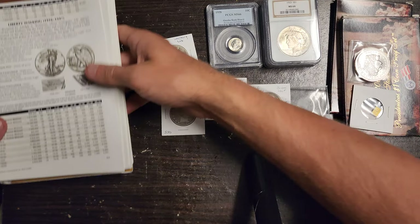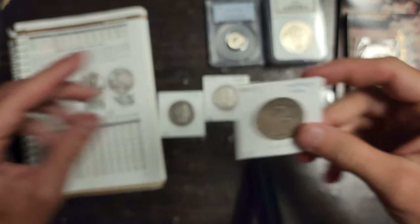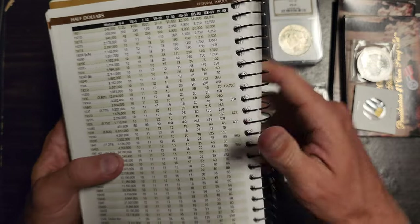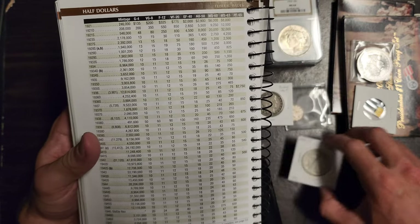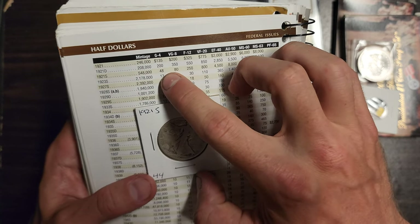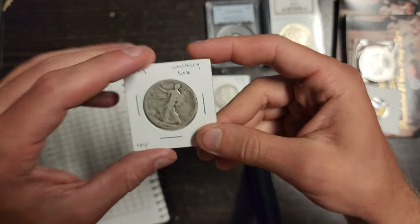And right here is a 1921-S — I think this is a key date coin. Looking at the red book: they only made just over half a million of these. The other 21s they made not even a quarter million. All these other dates they made a million or more, some as high as 47 million. So in Good condition it's worth about $48 bucks — I think that's pretty accurate. You can see the mint mark right down there. Pretty cool.